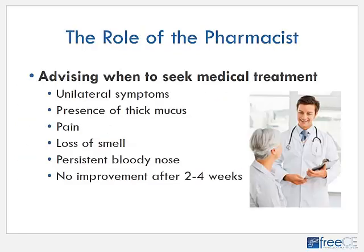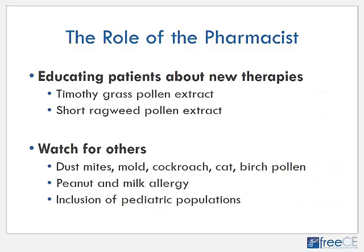As pharmacists, we also need to know when to advise people to seek medical treatment — when this might be something more than seasonal allergy. Seasonal allergies affect the whole head: both sides of the nose will run, both eyes will be itchy and watery, and if there's ear involvement, usually both ears will be clogged. Patients with unilateral symptoms need to seek medical treatment, as that would not be a sign of seasonal allergy. The secretions from seasonal allergies are clear and watery — any thick or discolored mucus is a reason to see a physician. Other reasons include pain in the nose, eyes, or ears; loss of smell; a persistent bloody nose; or no improvement after two to four weeks of self-treatment.